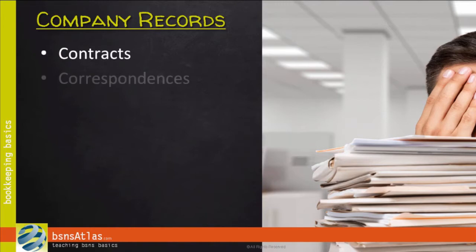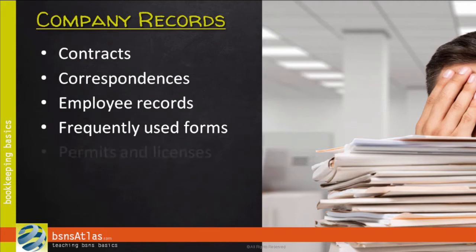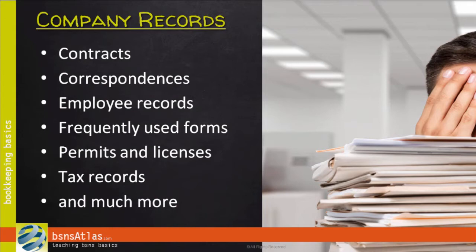When we talk about those other records, here are some of the things we're talking about and maybe some good ways to divide the paperwork up. There are contracts, correspondences, and employee records. There is a file we call a frequently used forms file or a master file — things you may need to make copies of, but you want to keep a good, clean master copy on file. There could be permits and licenses, tax records, and a lot of other things.